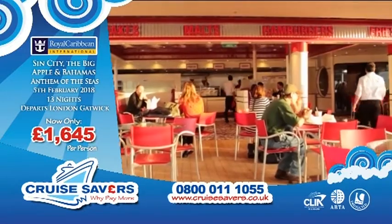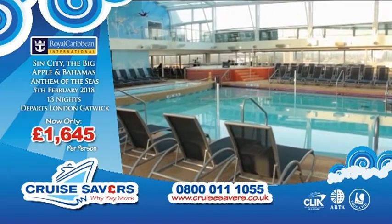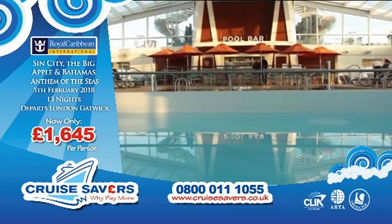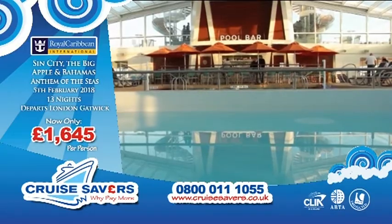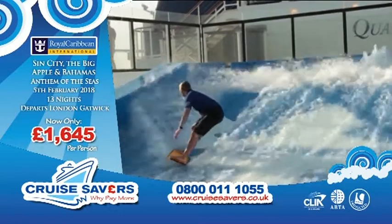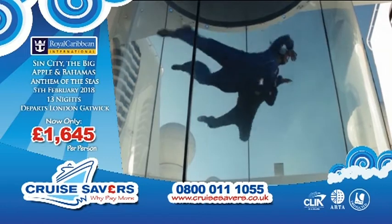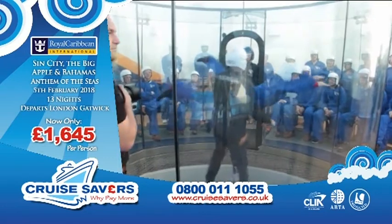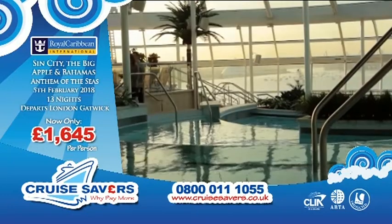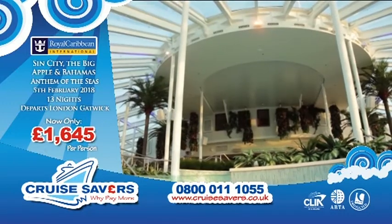There is the Ripcord by iFly, there's Johnny Rockets, you've got the solarium inside, and at the very front of the ship you've also got a beautiful adult-only solarium where you can relax and enjoy the cascading waterfalls with fantastic views over the front of the ship. Believe me, when you're in the Bahamas those views will be amazing. You've got the FlowRider on the back deck and above that the Ripcord by iFly skydiving simulator, all included in the price. You all get a go on that. There's the adult-only pool as well — isn't it beautiful?